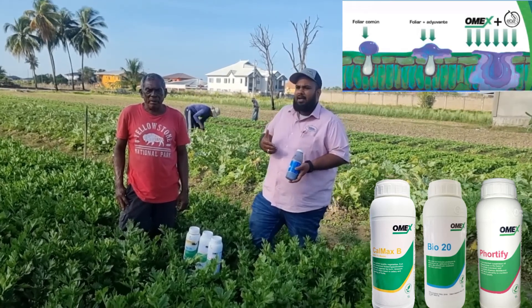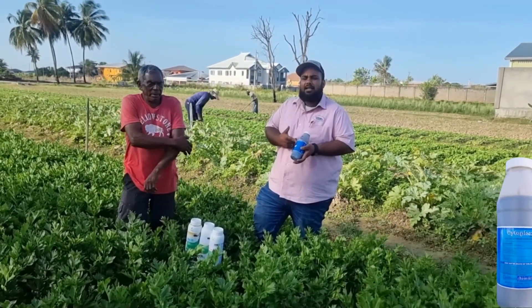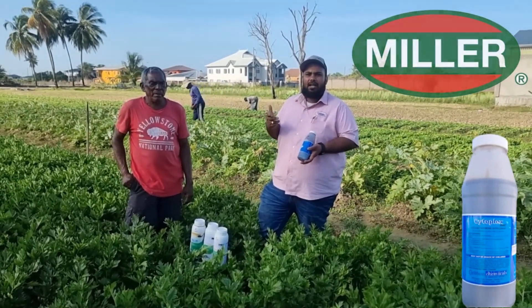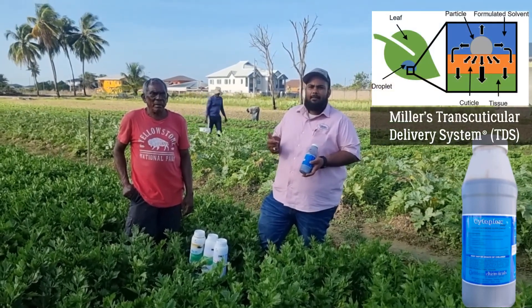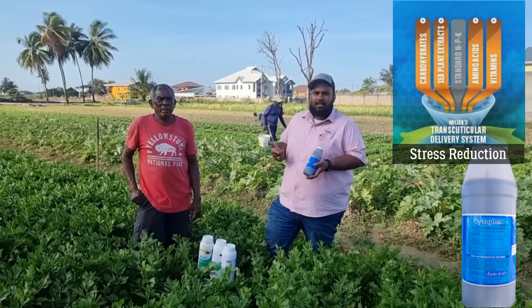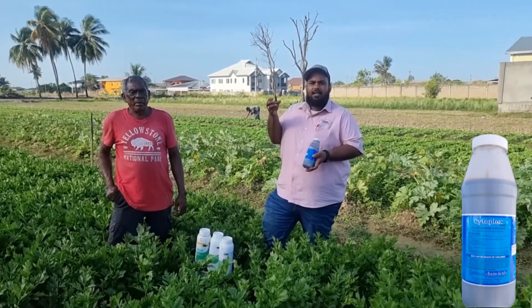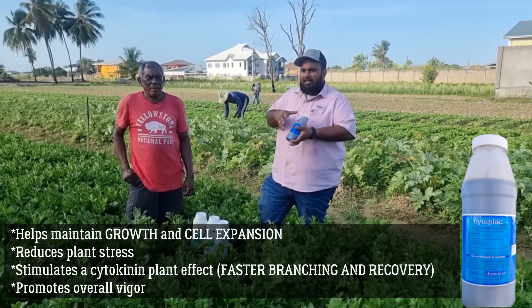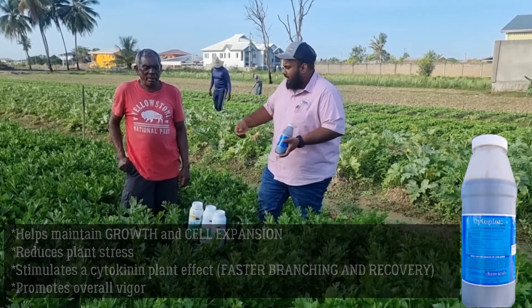One of the other products Mr. Bunton has been using is Cytoplex. Cytoplex is from the Miller Company, which carries two types of technologies as well, known as the trans-cuticular delivery system technology, as well as the express technology. Cytoplex contains gibberellic acid, which allows for cell expansion in terms of the celery.